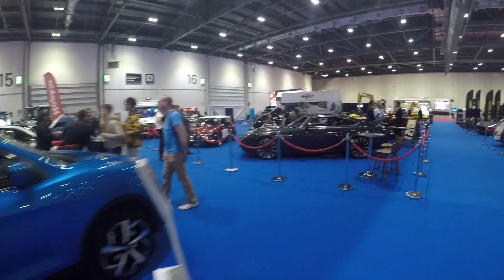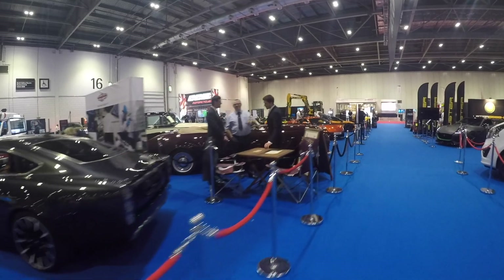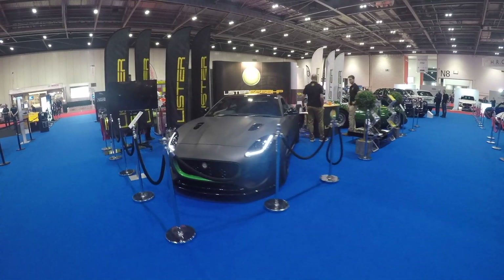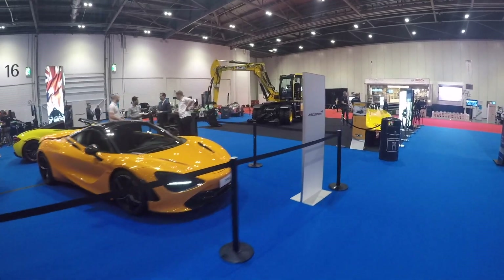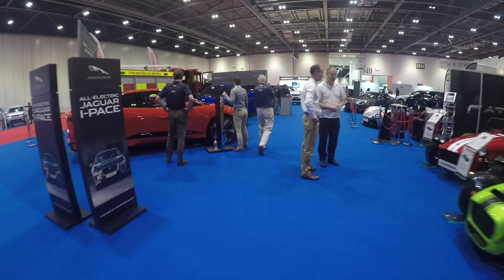We've then got an Aston Martin DB5, I want to say — I'm not sure on those. We've got the Lister upgraded F-Type SVR. And then we've got the McLaren stand — for a full video of that, check my channel; it's probably going to be up before this. Oh, down here we've got a DB11.